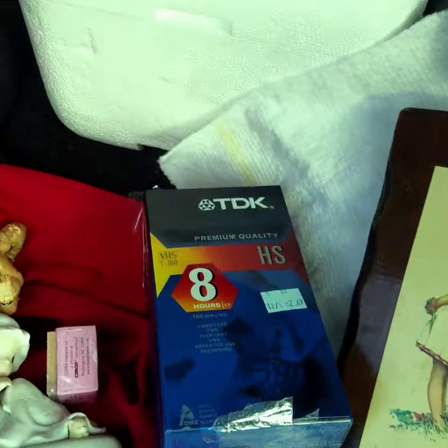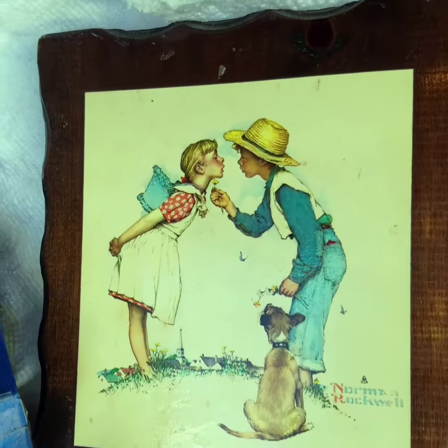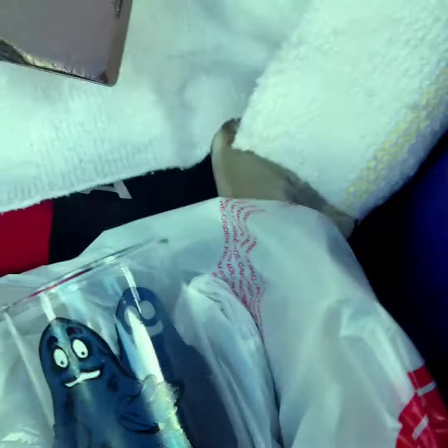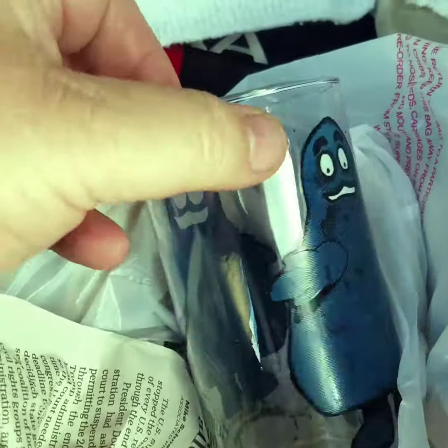And then here we're getting into the really, really neat stuff. I've got this Norman Rockwell print on wood — I'm not sure about anything about it, but I'll check into that. I also got this vintage McDonald's Grimace glass from 1977 apparently.